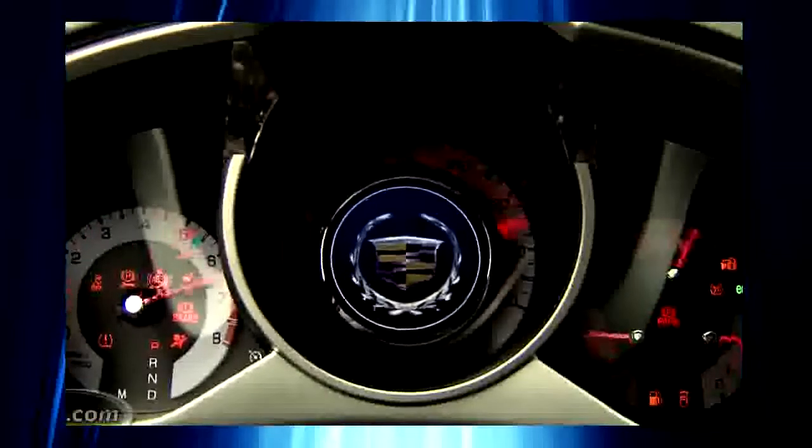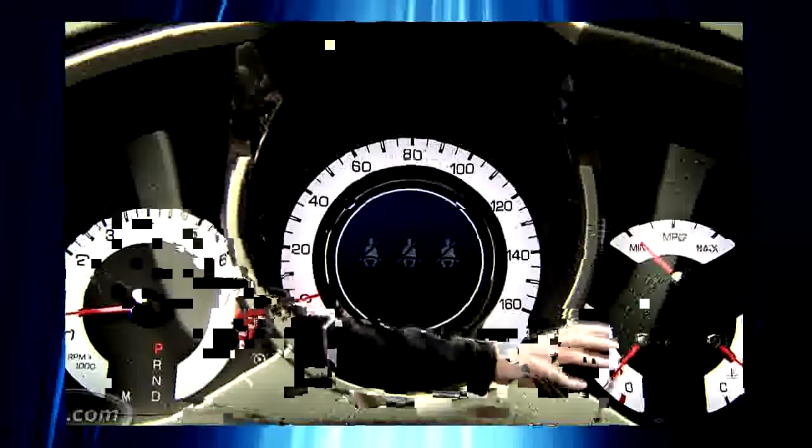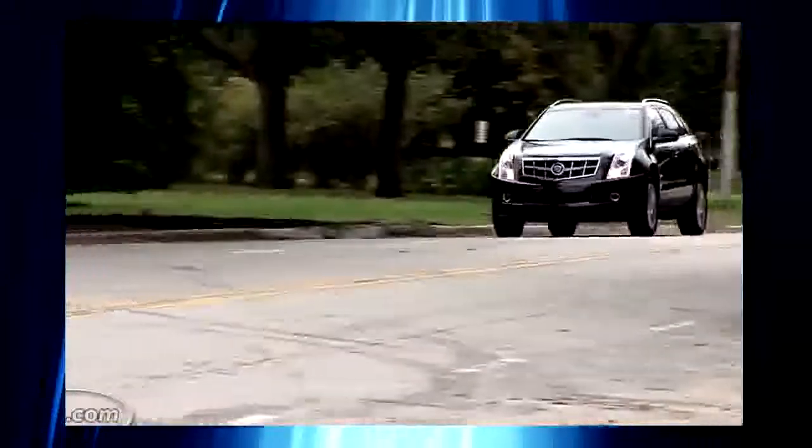The interior of the SRX is more of a mixed bag. Some things I really like, like the gauges and this clock, and the overall quality of the materials. Where I think it starts to fall apart is with the center stack — it's not very easy to use, and I don't think it really matches the rest of the interior.